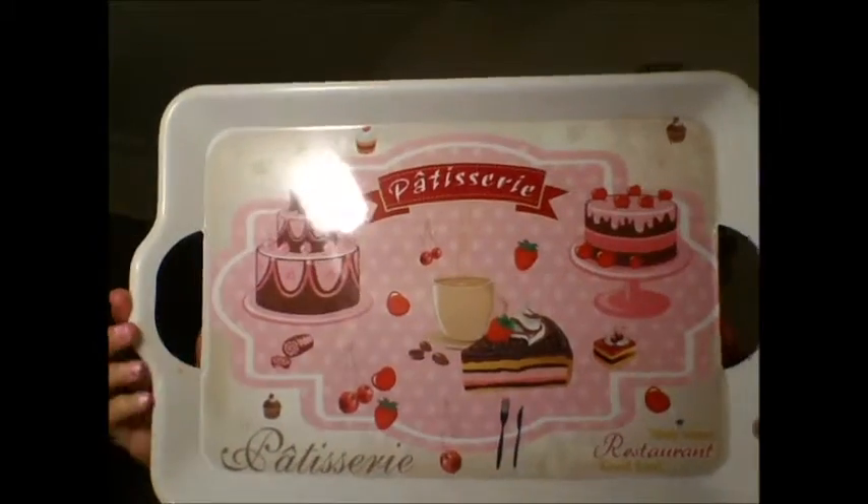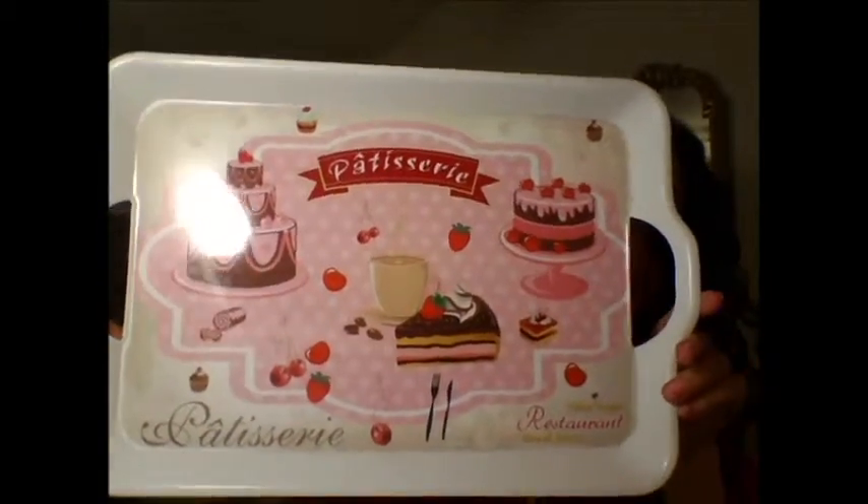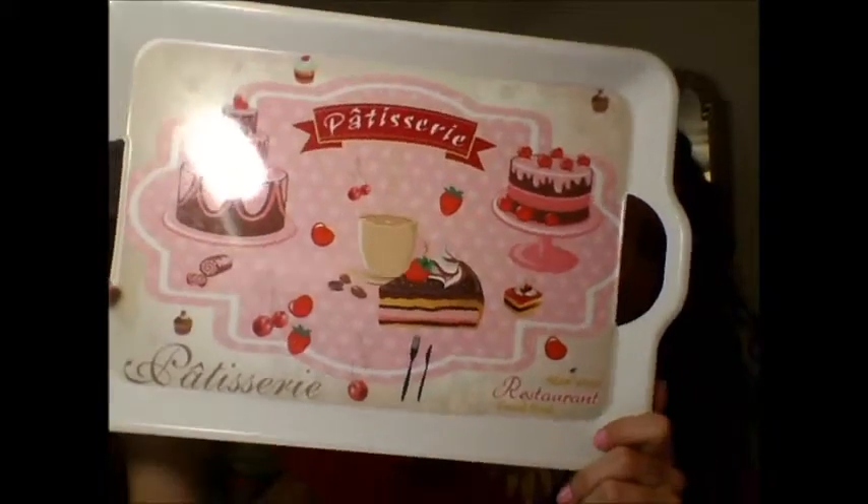Next I got this adorable tray. It's very cute, girly, pink and kawaii. It has cupcakes and cakes and desserts on it. I love looking at things like that, and I'm probably going to be using this in my room for makeup and perfume.